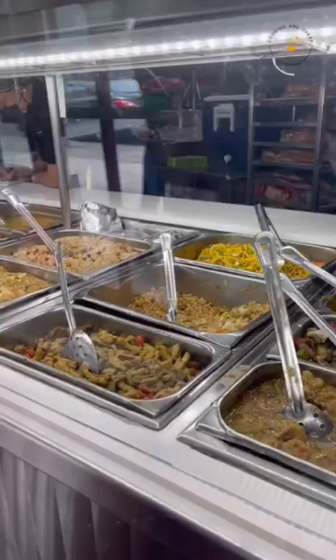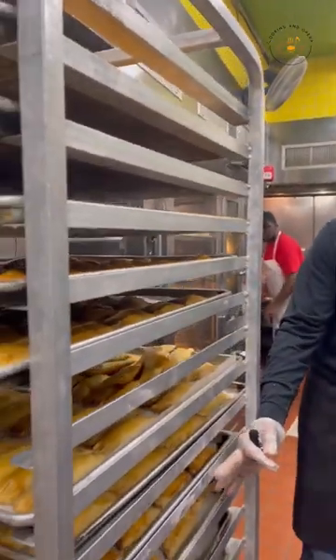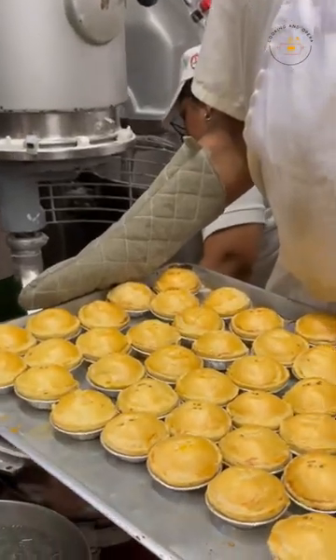When you walk in, you grab your ticket to take your order and your number is called. They have an assortment of delicious foods and baked treats. I was actually able to see how things were made by the owner, which was fabulous.